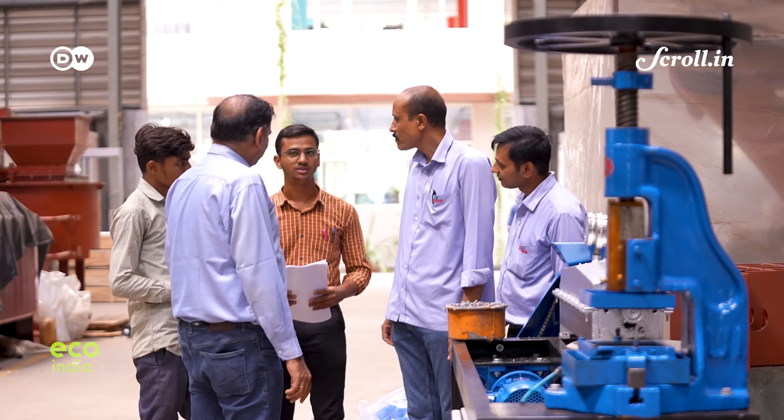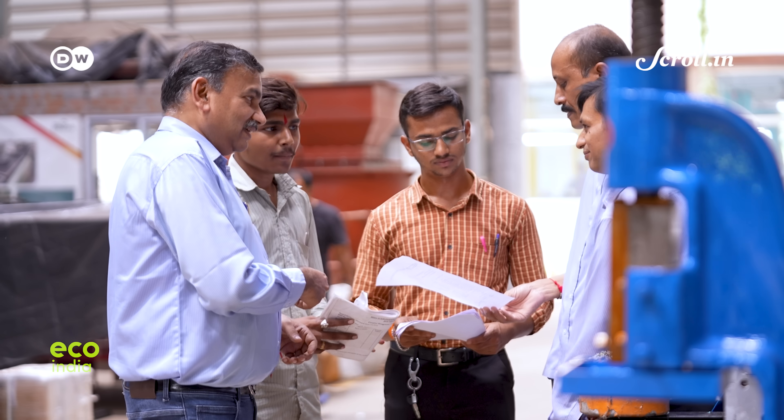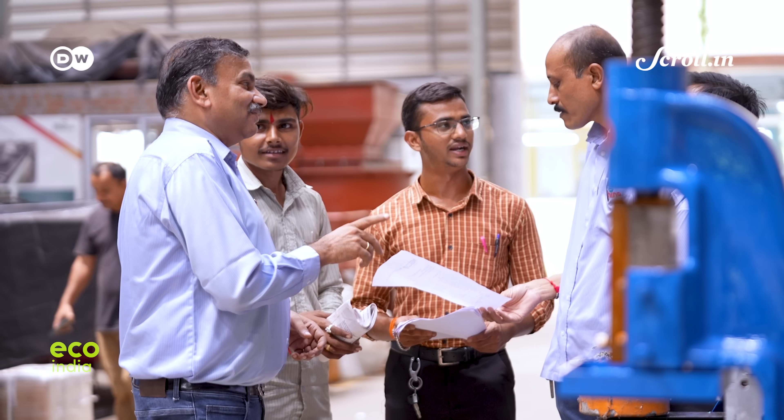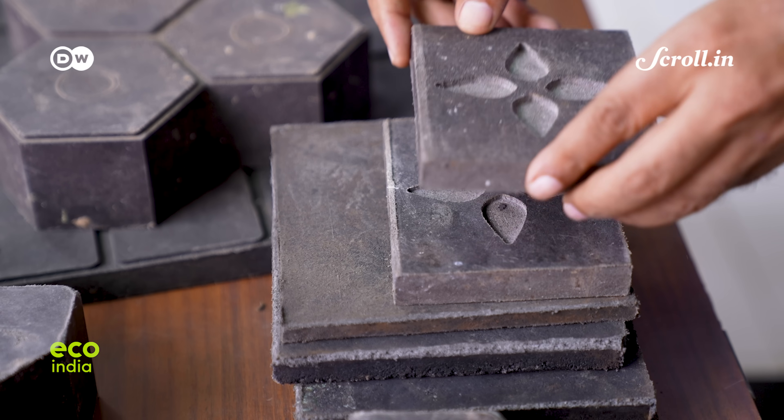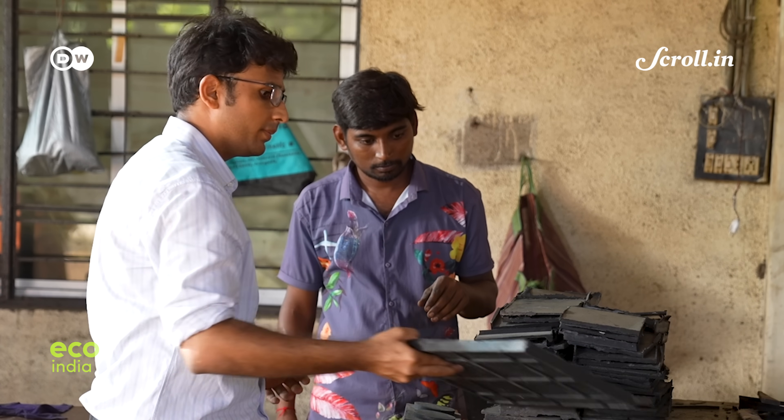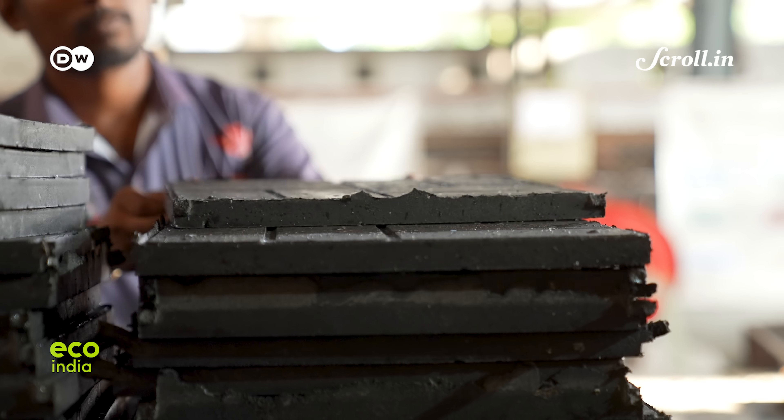As of now, Manish's company Rhino Machines has sold 20,000 products made of silica plastic blocks and claims to have saved 40 tons of plastic waste and 100 tons of foundry dust from going to landfills. With the surface barely scratched, he and the community have a long way to go.